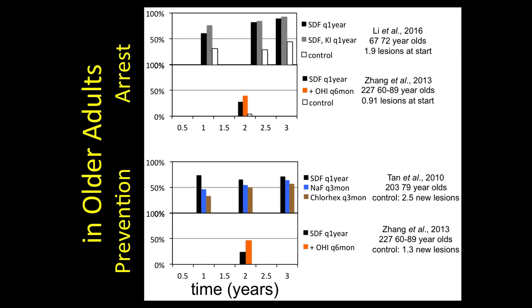For older adults, we have two studies on prevention and two studies on arrest. What you'll notice immediately is a very different result between the top and bottom studies in both arrest and prevention. We're all still scratching our heads about this, but certainly in some populations it works very well to arrest root caries in older adults, and in some populations it works very well to prevent caries directly by applying to non-carious root surfaces. In some populations, only about 35% of the lesions were arrested and only about 25% were prevented in this study.